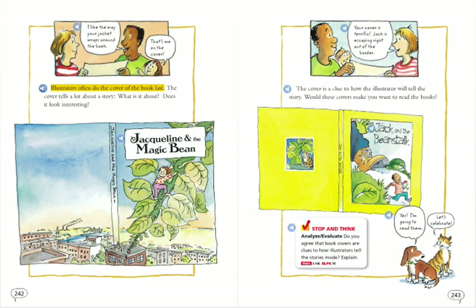Illustrators often do the cover of the book last. The cover tells a lot about a story. What is it about? Does it look interesting? I like the way your jacket wraps around the book. That's me on the cover. Jacqueline and the magic bean. The cover is a clue to how the illustrator will tell the story.